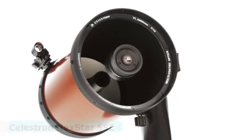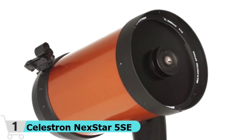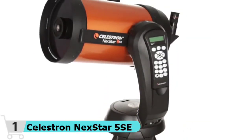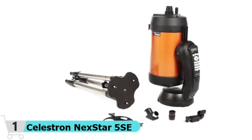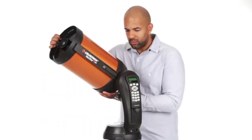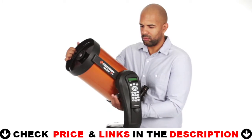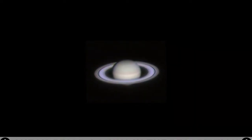Featuring a database of more than 40,000 celestial objects, the GoTo mount built into our telescopes for astronomy beginners automatically locates and tracks objects for you. Tracking rates: Sidereal, Solar, and Lunar. Tracking modes: Altaz, EQ North and EQ South. The single fork arm design and sturdy steel tripod all assemble and break down from separate components for easy transportation. Sky-Align technology gets your telescope aligned and ready in minutes.